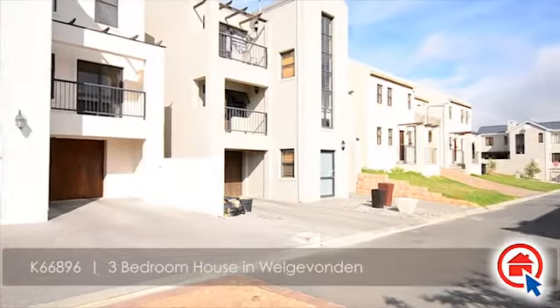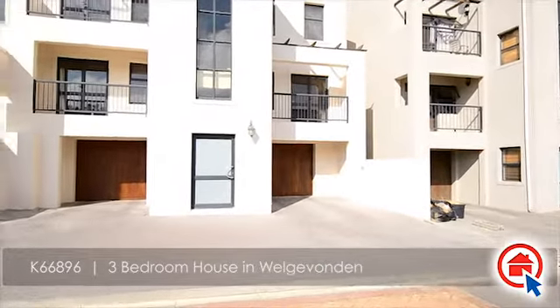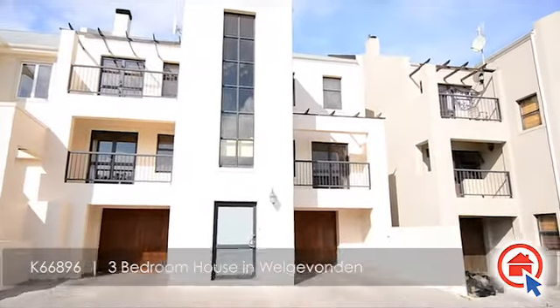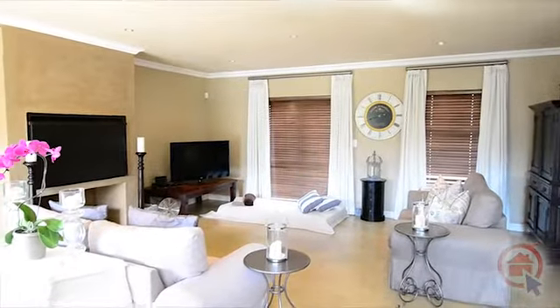This immaculate family home is situated in the Zekio-Welgebonne estate and is ideally located close to major routes, schools, and all other amenities. This home has the following to offer.